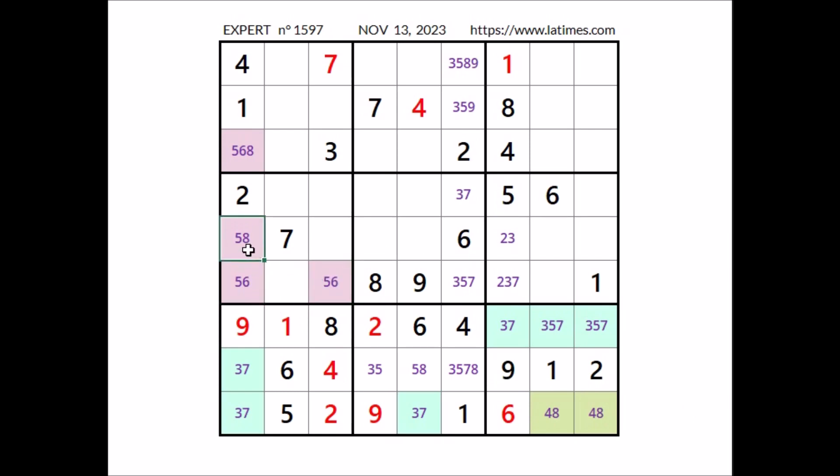In this place cannot be 5, so in this place has to be number 8. In this sector, 5 and 6 in these two places — cannot be 5 — so in this place has to be number 8. We have 8 here. Now in this place cannot be 8, so in this place can be 5 or 6. 5 and 6 here.